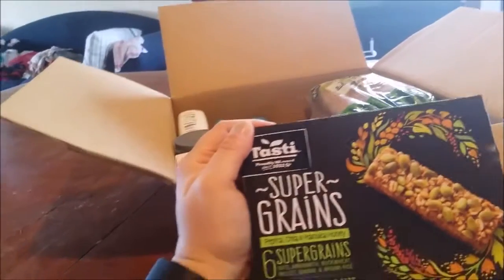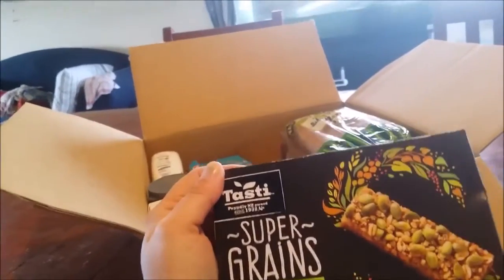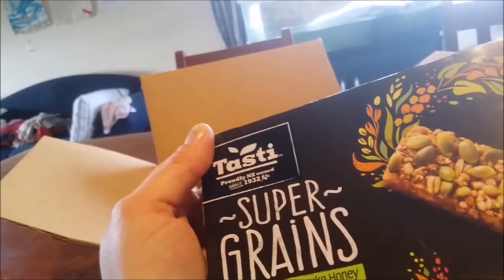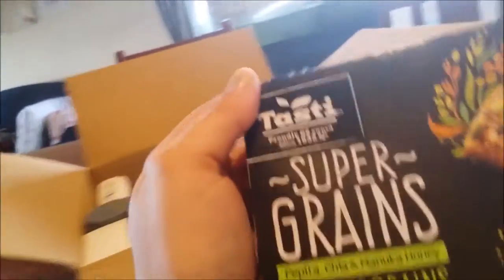Tasty Super Grains — papita, chia and manuka honey. This one's yummy. It's got oats, amaranth, buckwheat, millet, quinoa and brown rice. That's interesting — I didn't even know Tasty did this. I've been buying the other ones.